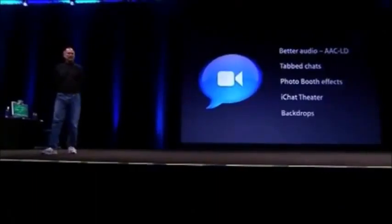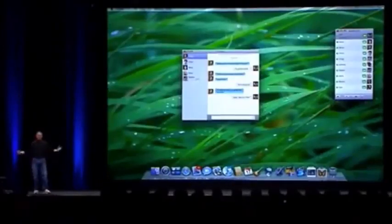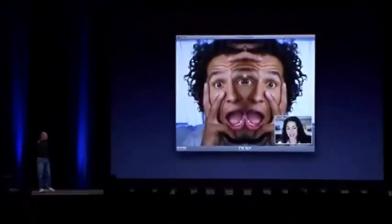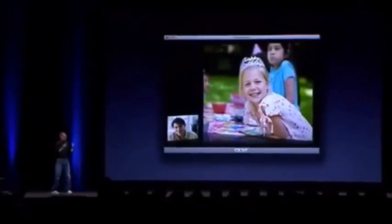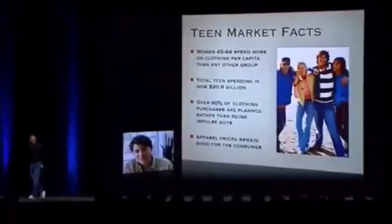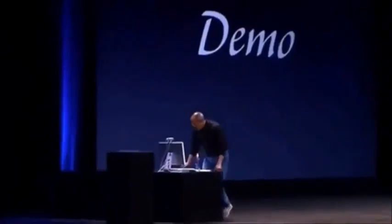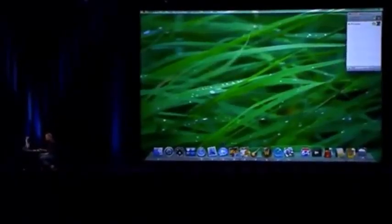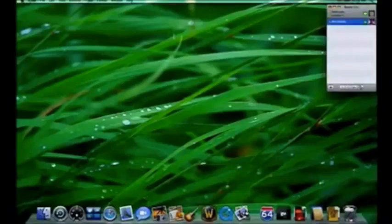Tab chats really clean up your desktop when you're on multiple chats. iChat Theater instead of multi-party conferencing lets you take applications like iPhoto and put them right on screen - you can even expand to full screen to show your latest photos or Keynote slideshows. Let me give you a feel for what this is like. I'll launch iChat - I've got Phil as a buddy - and see if he wants to video chat.